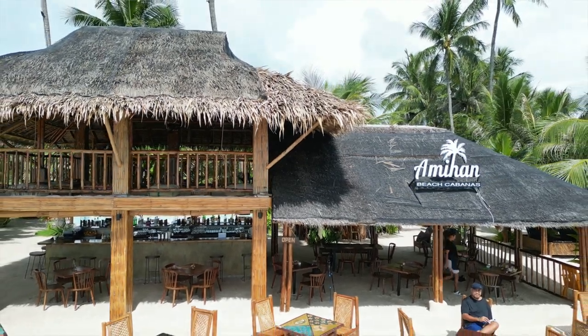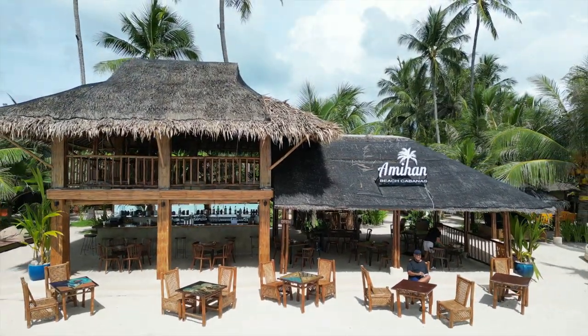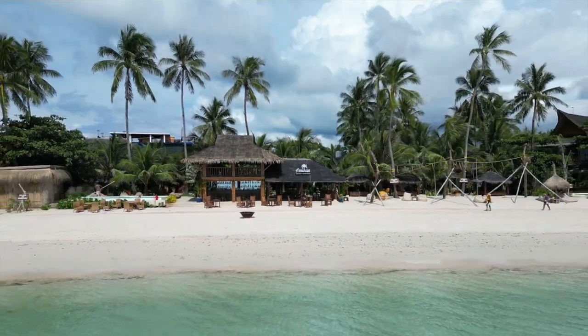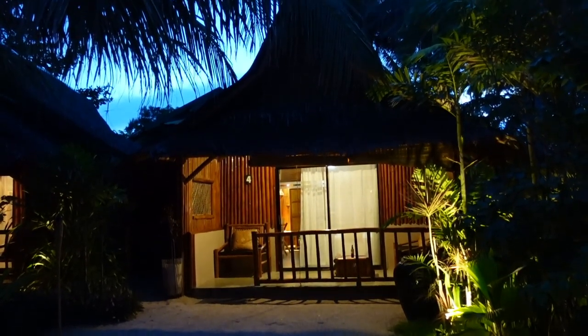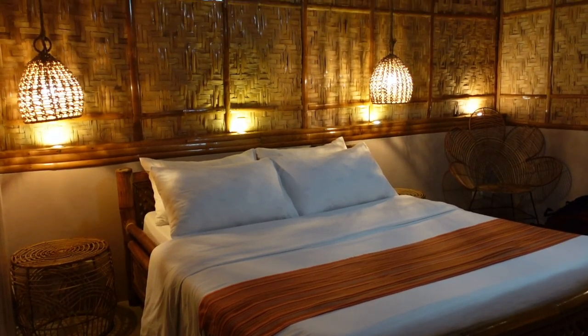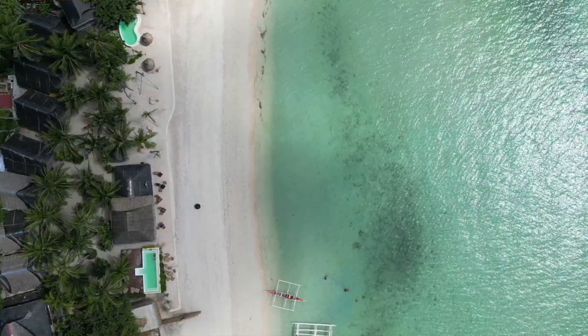It's checked at 7pm and so far I'm really liking Amihan Beach Cabanas. You'll be staying in a native hut-like accommodation — it's modern, very stylish, and truly an Instagrammable place.